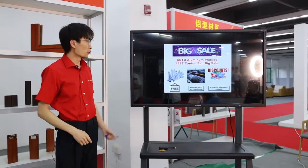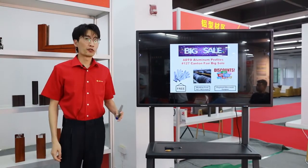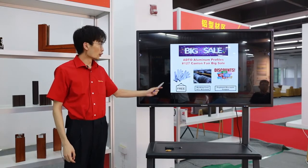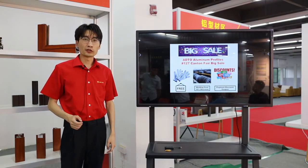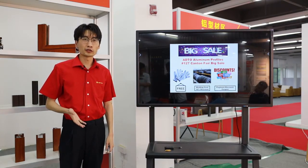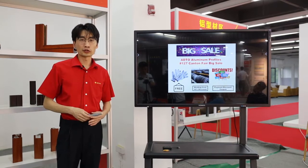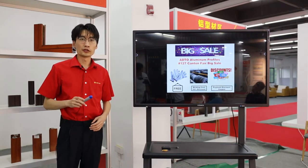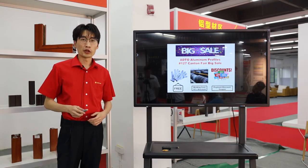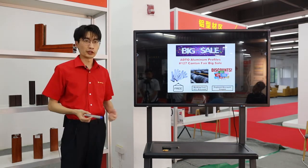This is our big sale during the Canton Fair. For the first offer, we can give you 20 pairs of cotton gloves for any order. That means if you place any order during the Canton Fair, we will offer you 20 pairs of cotton gloves as a gift, with no minimum order quantity required.